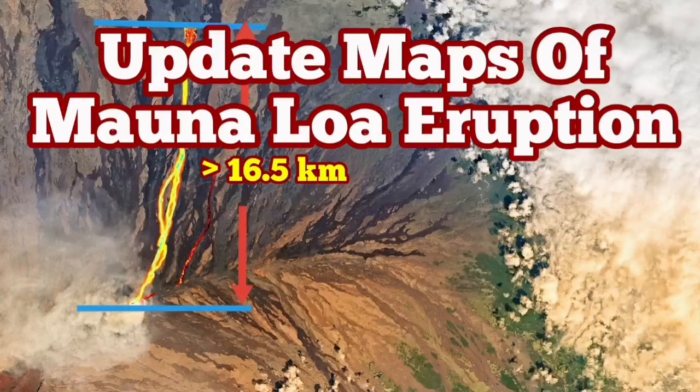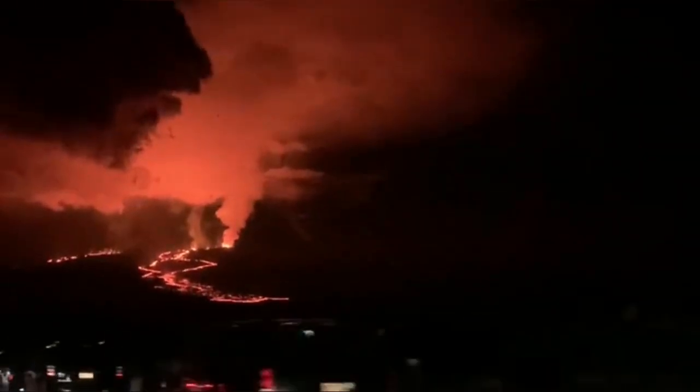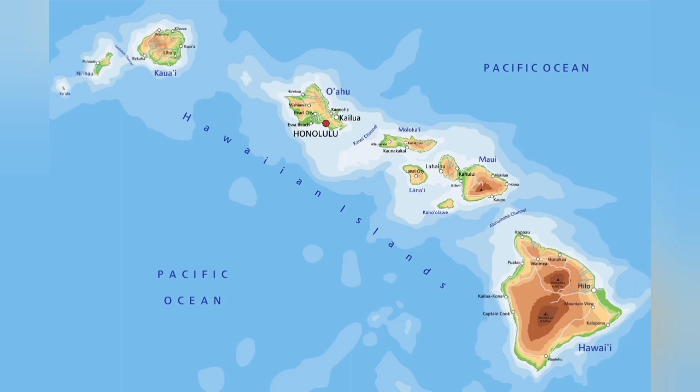Update maps of the Mauna Loa eruption. Mauna Loa has now been erupting for the last four to five days. As you can see, it's visible even from the road, and the lava flow is toward the north.